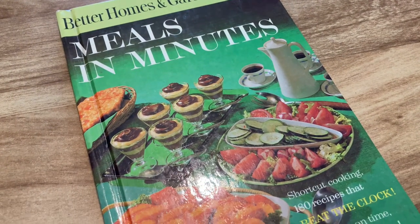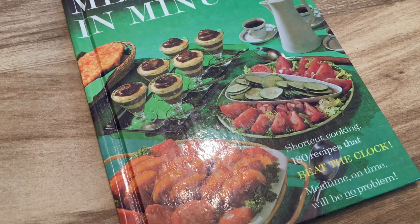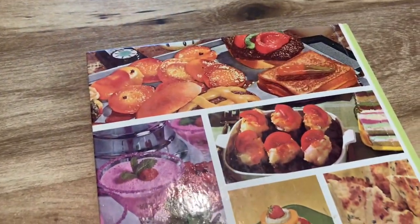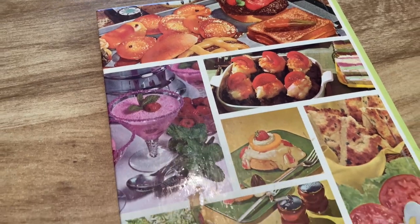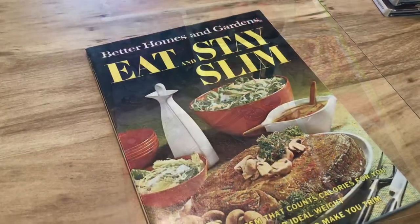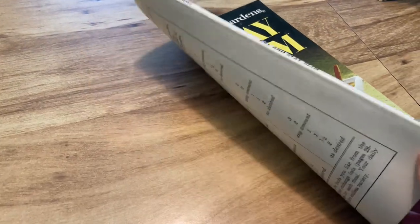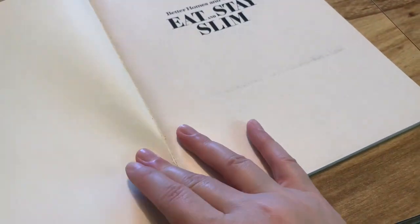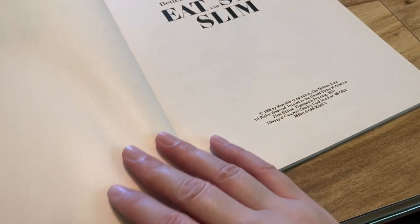They're definitely getting a lot harder to find, which makes me a little bit sad. The whole reason I decided to film this video was I needed to make a list on my phone of all the ones I already have, because I frequently buy duplicates — I just have so many I can't remember. Once I got them all out I decided to film this video.